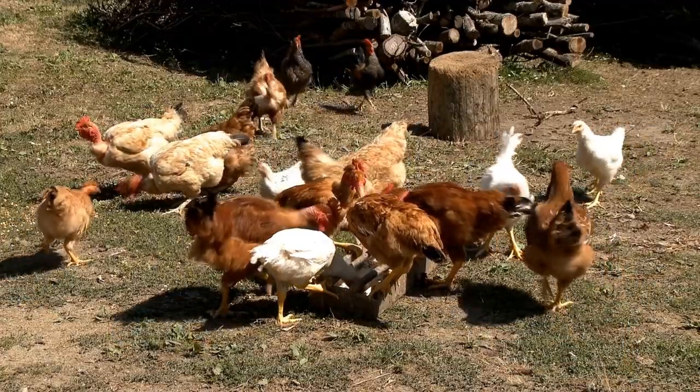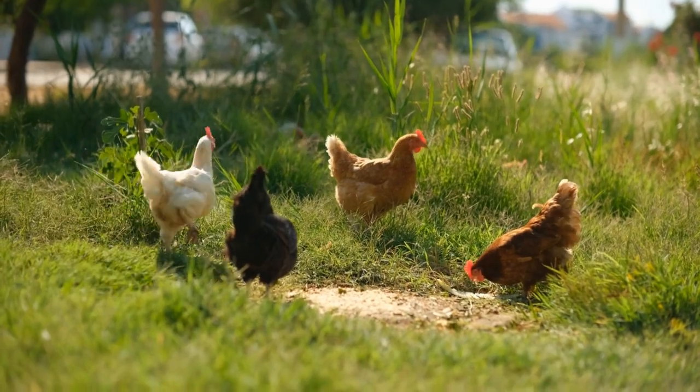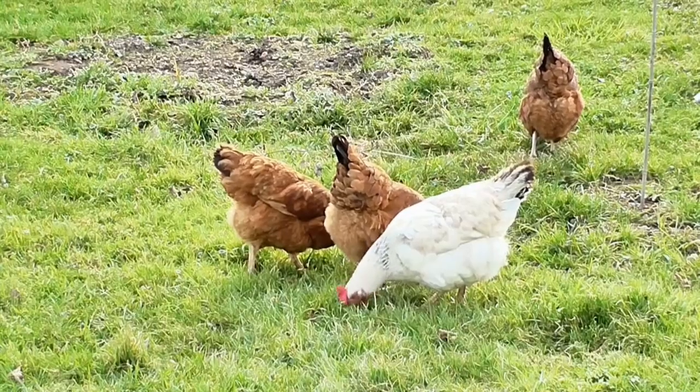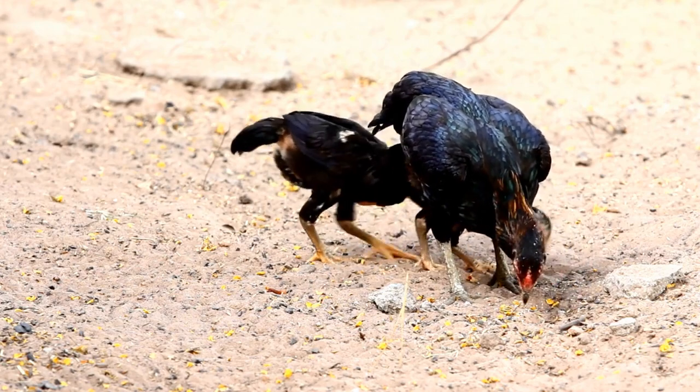Lastly, we have the Sussex. This breed is not only a great egg-layer, but also great at meat production. They are calm, friendly, and have a striking black and white plumage.